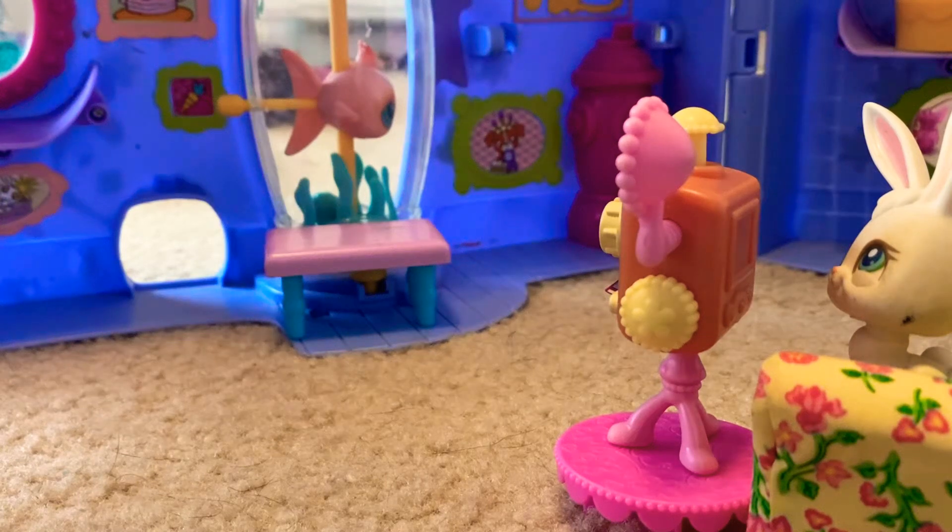Hey guys, it's Binkies World. Today I am super excited because I'm doing my very first 10 types video.